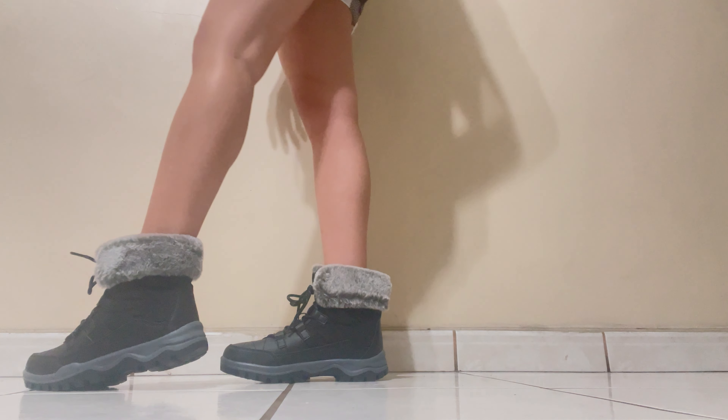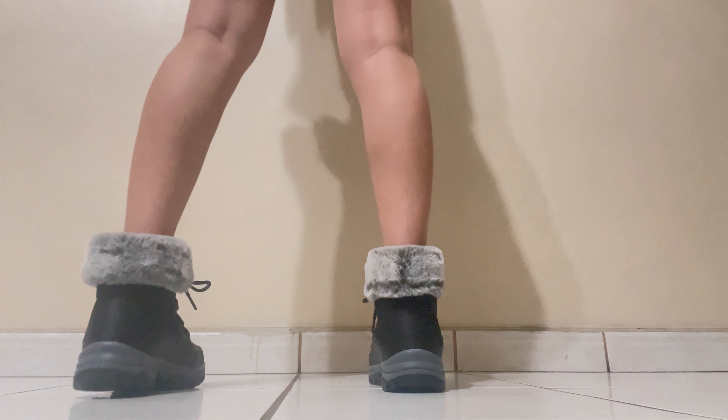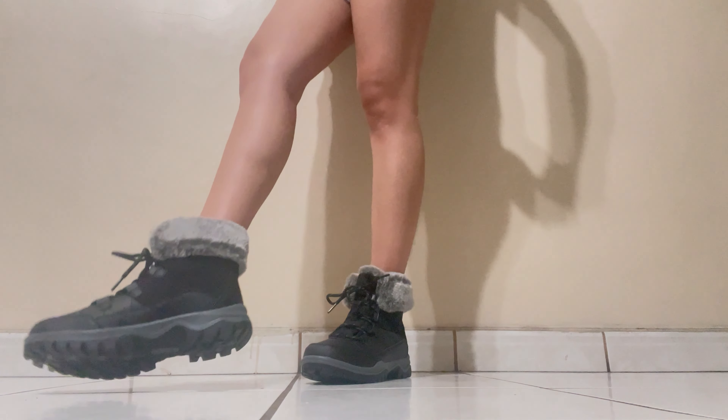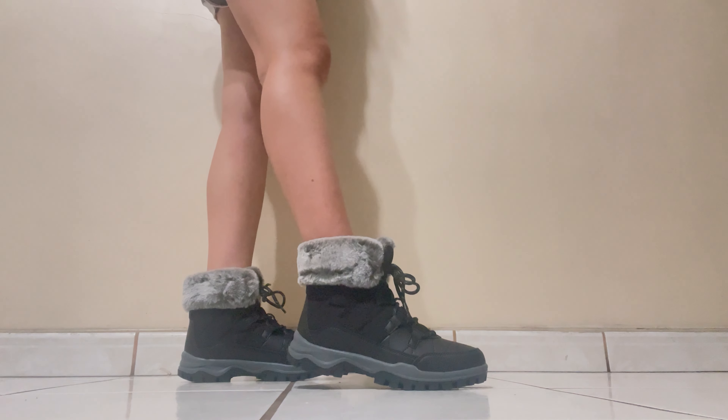This is how they look. I hope you like them a lot, because I think I'm going to use them a lot when I go to the snow. And also because they're very casual but also kind of formal, so I really like them.